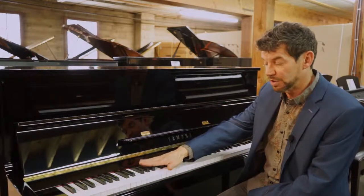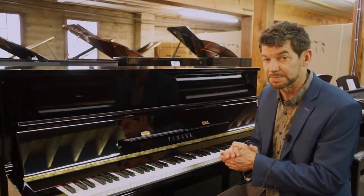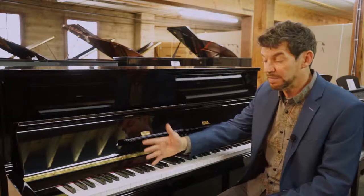This piano would come with a five-year parts and labor warranty, a lifetime trade-up, as well as an in-home tuning, and a matching bench.